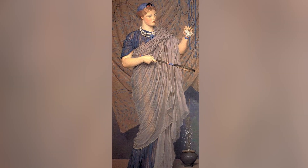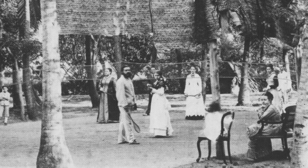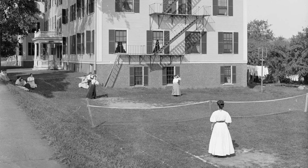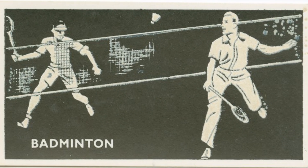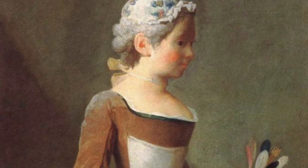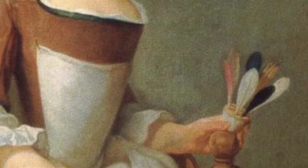It's a sport with roots in ancient Greece, China, Japan, and India. But its current regulations were developed in England and brought to the United States in the 19th century, where the first badminton club opened in New York in 1878. The rules have changed over time, but the one constant is the shuttlecock.